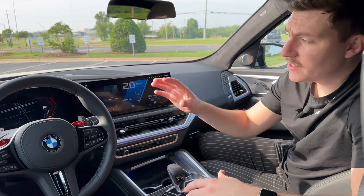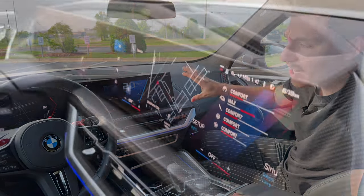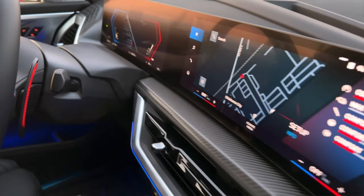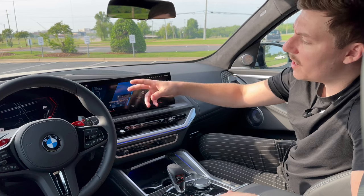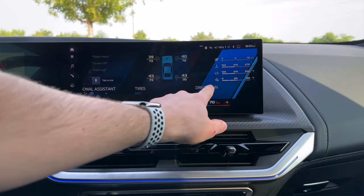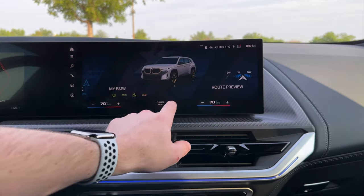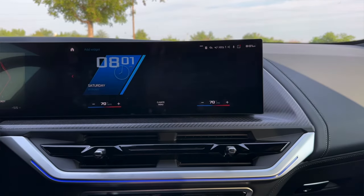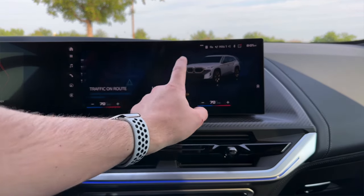Now we're inside the BMW XM. You've got a giant curved display with BMW's operating system, iDrive 8. It's super simple — you've got different widgets you can personalize to whatever you like. And because this is a BMW M car, they make the design a little bit different, so M cars will have a unique design that differs from other BMW models.